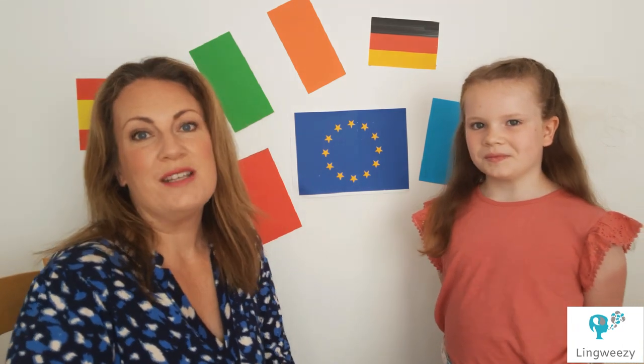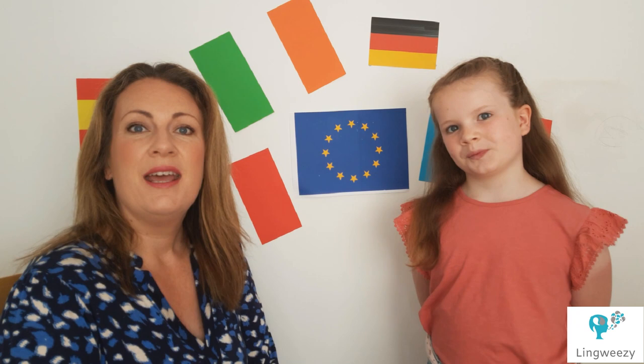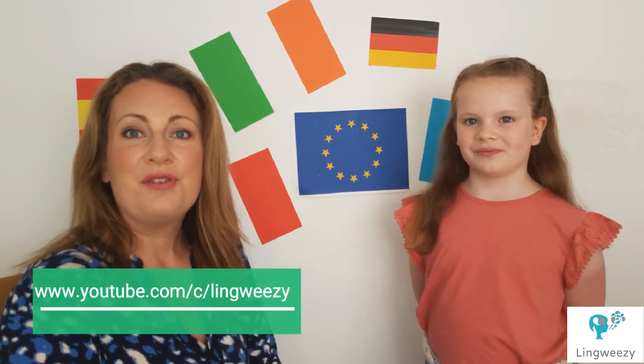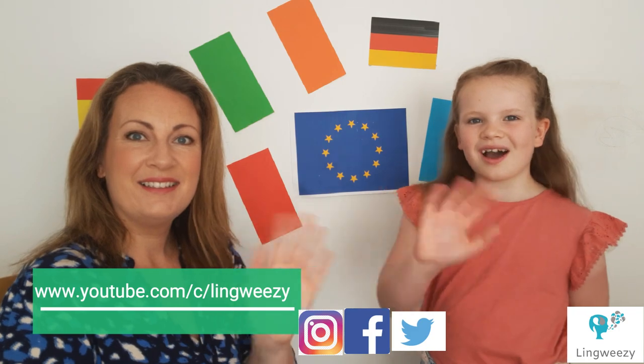We hope you've enjoyed a quick introduction to a few French words today on this fabulous Europe Day. Feel free to join us if you'd like to introduce your children to the French language on our YouTube channel, where we have free classes every Friday, or follow us on Instagram or Twitter. Have a great Europe Day 2020! Au revoir!